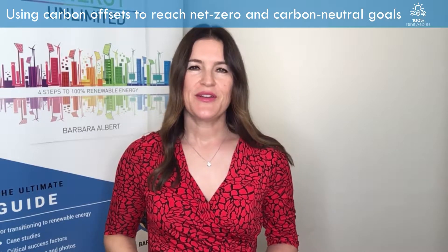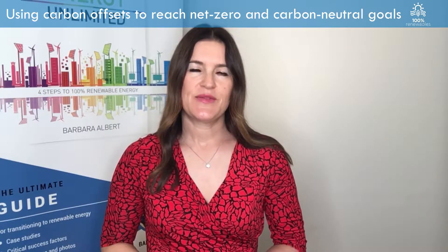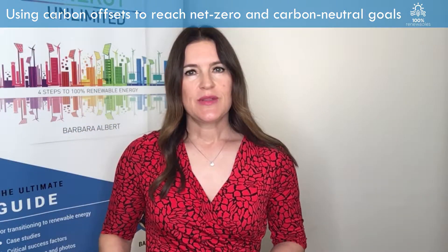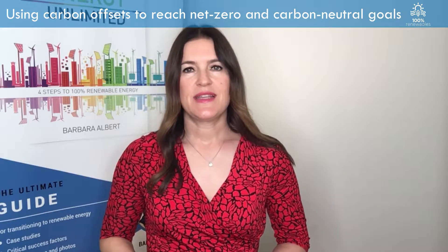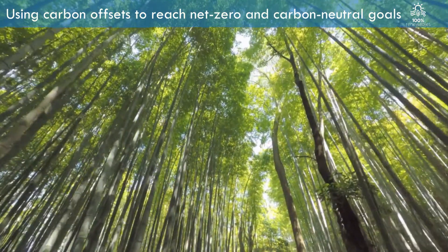Hi, I'm Barbara Decozier of 100% Renewables, a consultancy specialising in the development of climate action strategies. In my last video I talked about how you can reach carbon neutrality and net zero emissions. In this video I'll talk about carbon offsets.